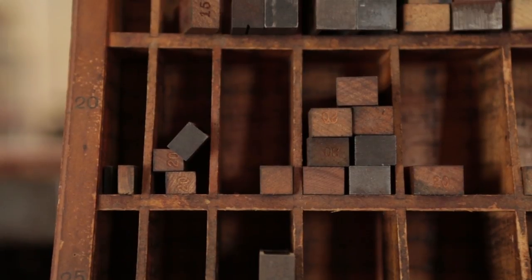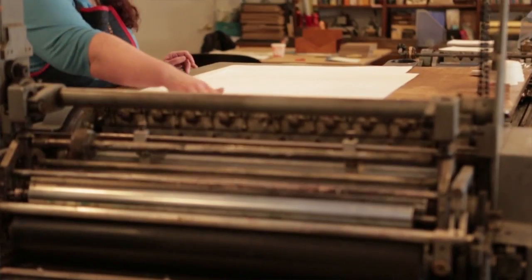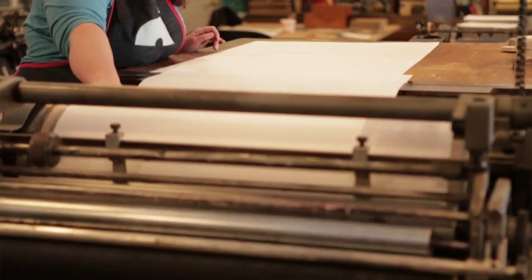We can have it all on press at the same time, and that's pretty amazing — you can have 150 to 200 years of technology all on the press at the same time.